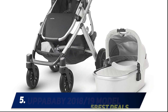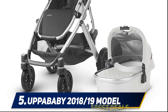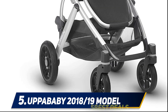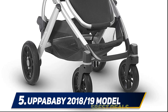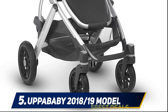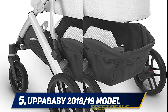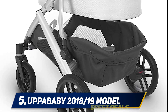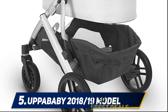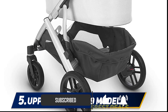Starting at number five: the UPPAbaby Vista 2018-19 model. Navigating through life with multiple kids is no easy feat, so give yourself every advantage possible and make navigating the sidewalk, hardware store, or museum easier with the UPPAbaby Vista stroller. It was designed with multiple kids in mind and with the right attachments it can handle three children at once — two in seats and one perched on an added kickboard.